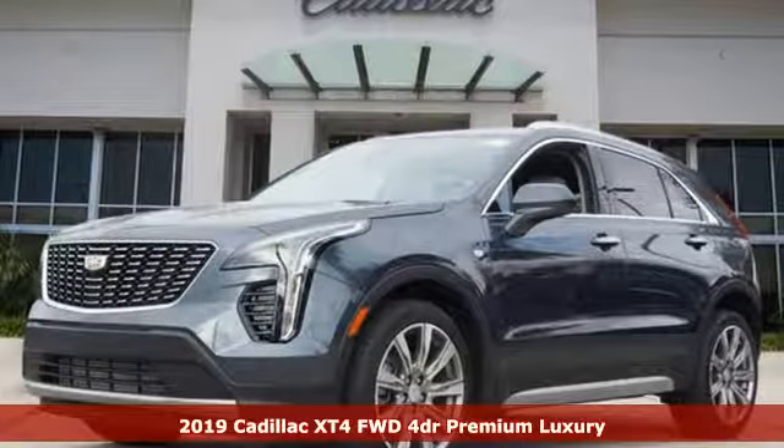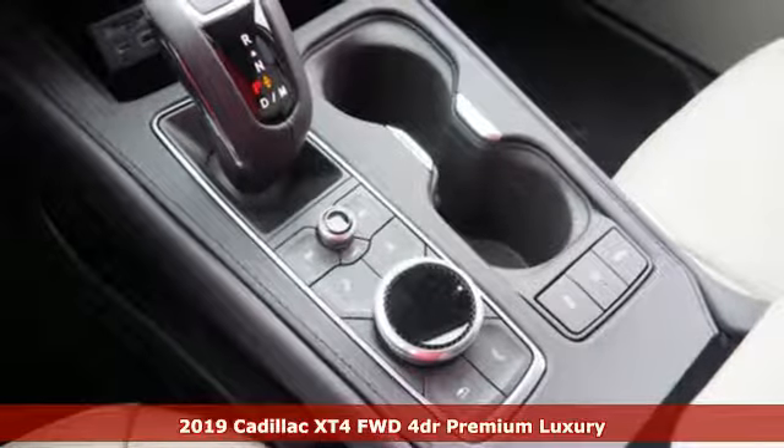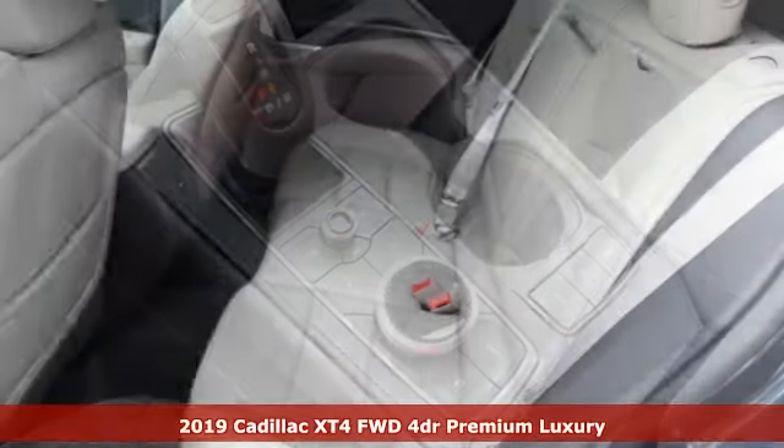It's a new 2019 Cadillac XT4. For over a century, Cadillac has been synonymous with automotive innovation.